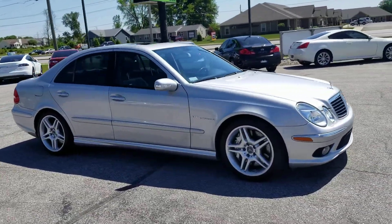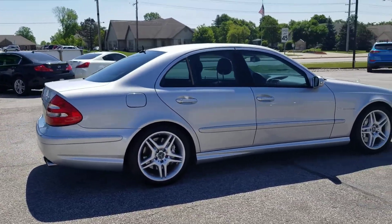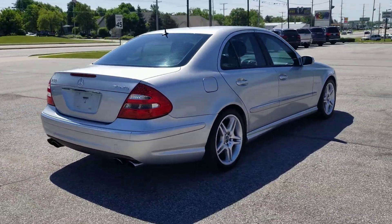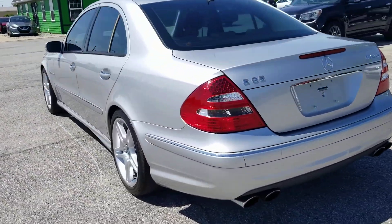Out here at Raptor Automotive, we've got a 2004 Mercedes-Benz E55 — it's the AMG model. It's got the V8 compressor, or supercharger.